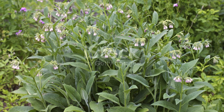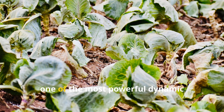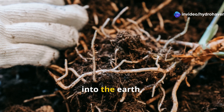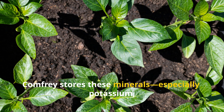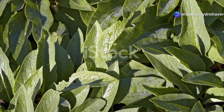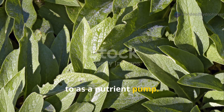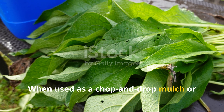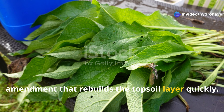Comfrey is, honestly, one of the most powerful dynamic accumulators in regenerative gardening. Its massive taproot plunges several feet into the earth, accessing nutrients that other plants simply can't reach. Comfrey stores these minerals — especially potassium, calcium, and phosphorus — in its thick, fast-growing leaves. This is why comfrey is often referred to as a nutrient pump. When used as a chop-and-drop mulch or fermented into liquid fertilizer, comfrey delivers a nutrient-rich amendment that rebuilds the topsoil layer quickly.